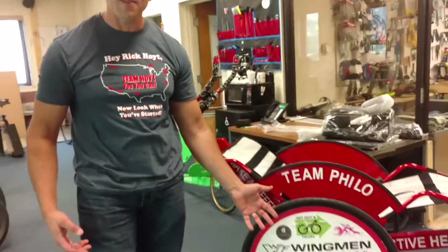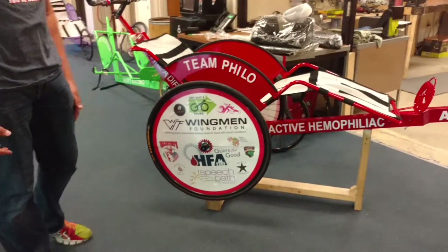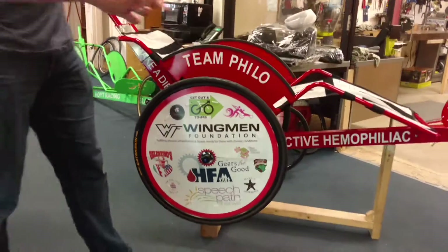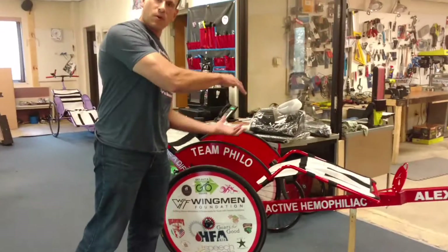You can see all their sponsors on their wheel covers, which is absolutely phenomenal. Whatever you see here is mirrored on the other side as well.